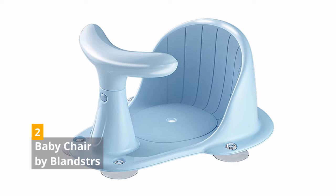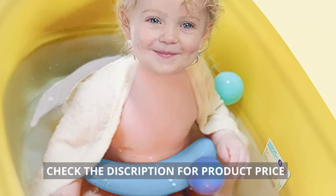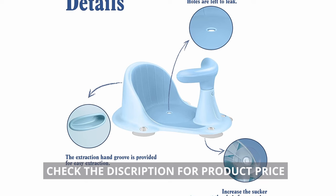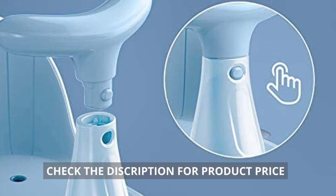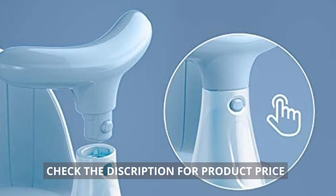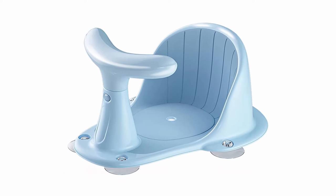2. Baby Chair by Blansters. The United States Product Safety Administration has approved the Baby Chair by Blansters. Made of non-toxic TPR material, the product is environmentally friendly, strong, and durable. The suction cups below secure the chair to the bathtub, and the extraction hand groove enables easy detachment. The seat comes with temperature stickers that make bathing more comfortable. You can effortlessly disassemble the armrest to place or remove the baby. The seat has holes and drains quickly.